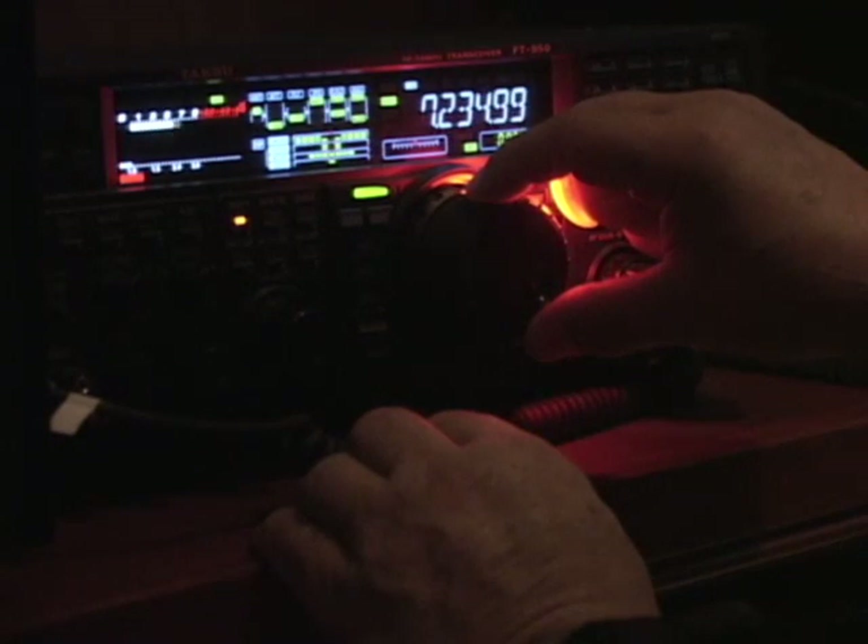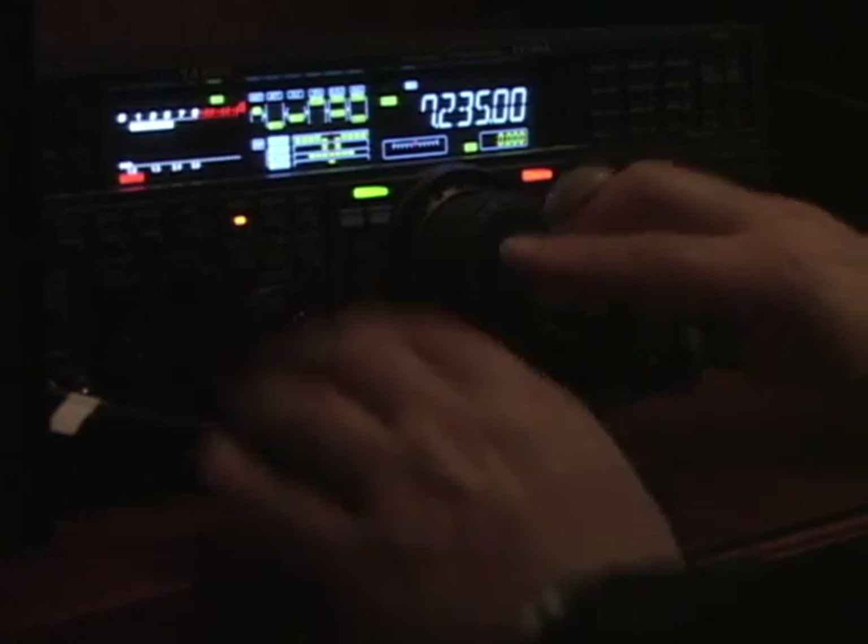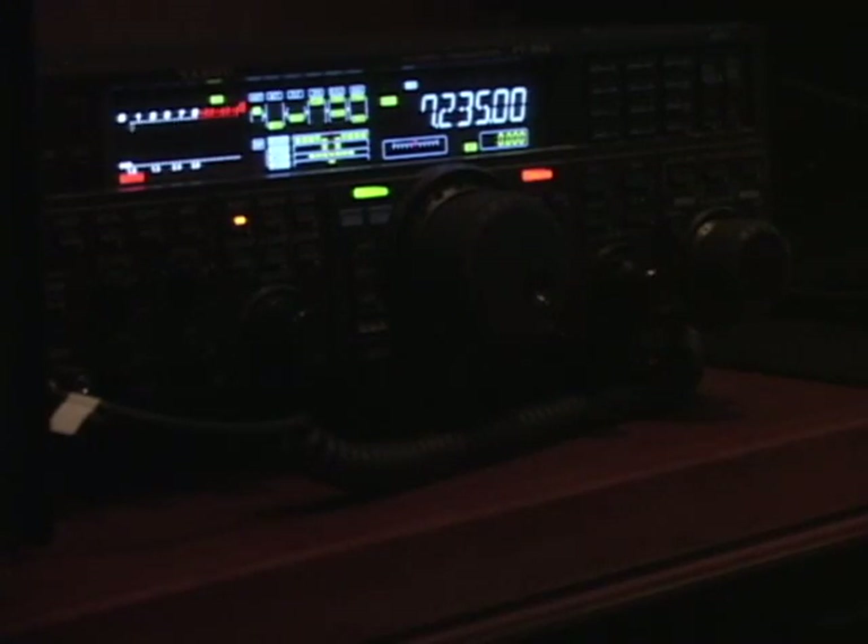How many times have you had the occasion to tune your radio or select a certain button that you cannot see under low light conditions? How many times have you needed a light source to insert your key into a door lock? How many times have you dropped something and couldn't find the lost item due to poor lighting conditions?